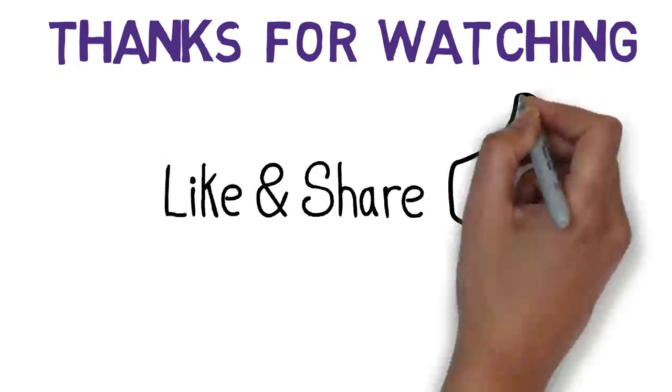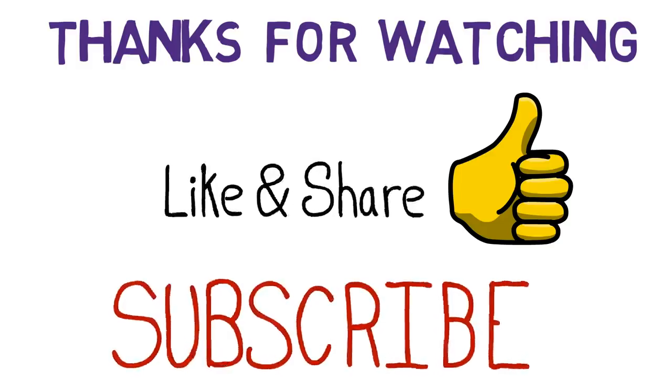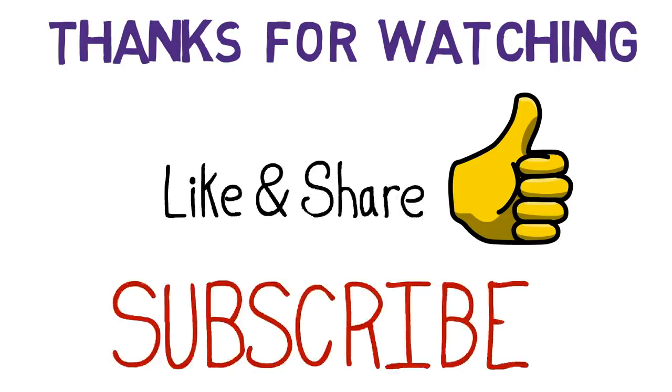Thank you guys for watching this video. I hope the information shared was helpful. If you liked the video, please click the like button and share it with your friends. Also, if you haven't subscribed to my channel yet, please consider subscribing before moving on to the next video. Thank you.